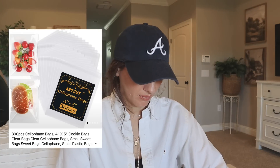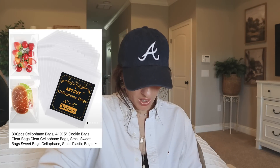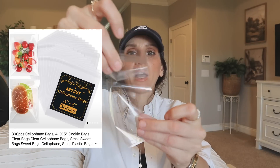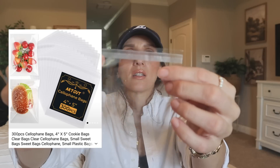Next up, looks like I got little mini cellophane bags. Let's just open it up. They're little clear bags — little pockets — and they even have the sticker seal. These are great for journaling.